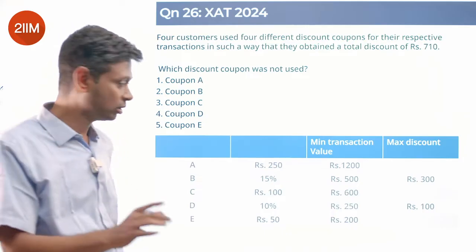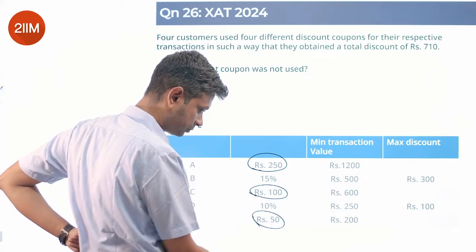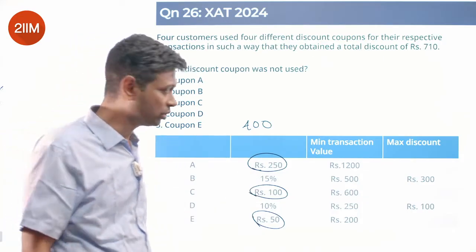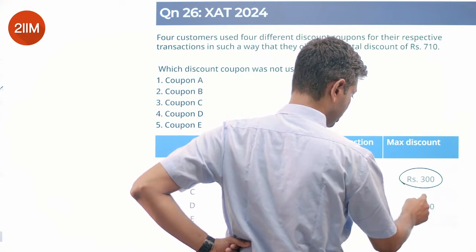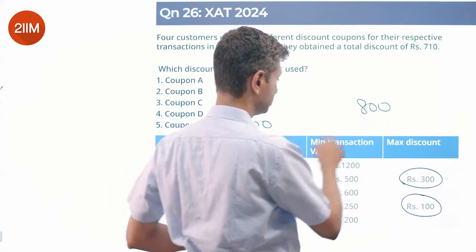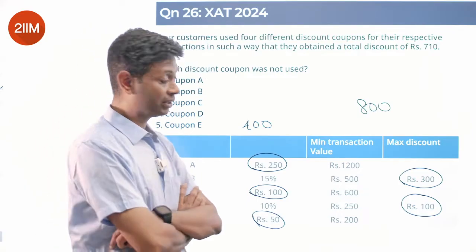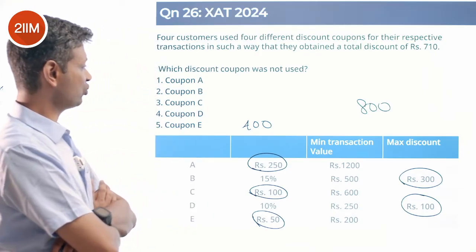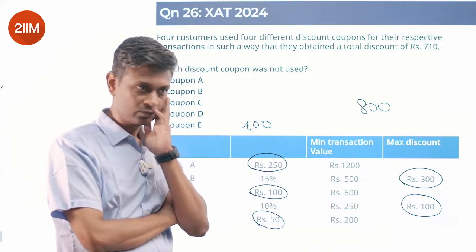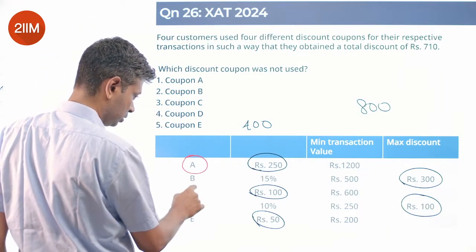The flat discounts are 250, 100, and 50 — adding those three gives 400. The maximum possible discount from B is 300 and from D is 100, so the maximum total discount possible is 800. To get 710, you can't do without the 250 — and you can't do without the 100 from B and the 100 from D. So those coupons A, B, and D are definitely in.